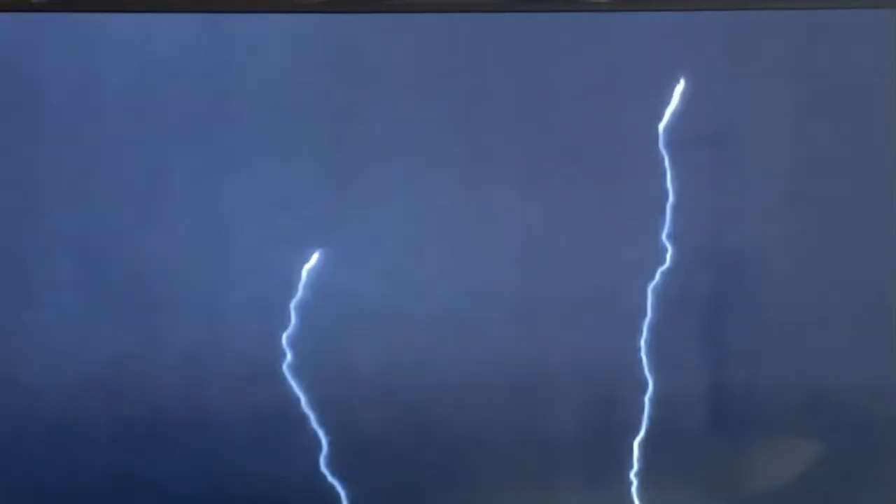In March 2018, a high-speed camera captures this remarkable footage over Johannesburg, South Africa. You actually do see the light going up from the ground to the cloud. This is just incredible.